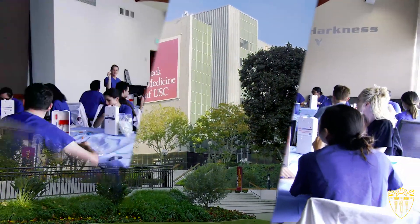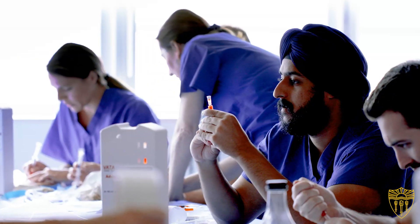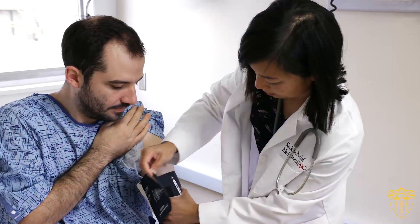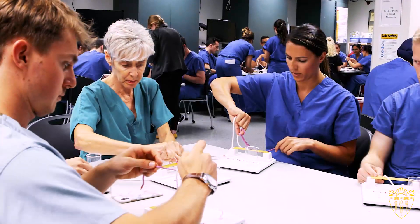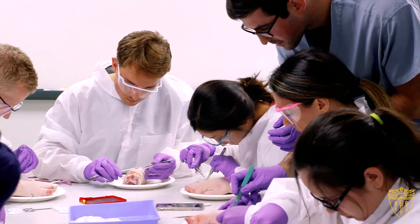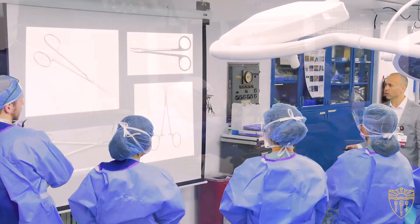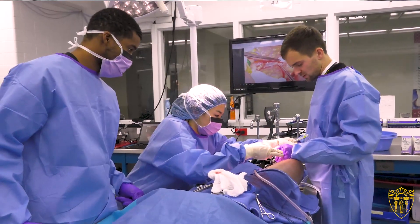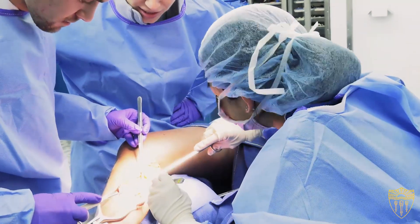The real benefit of simulation for medical training lies in the fact that we've created a safe environment to practice skills, to build muscle memory, and to learn from our mistakes without impacting a real patient. To be able to go in and practice something over and over until you get it right, until you're sure that you got it right and you actually know you can perform it — that's the beauty of the simulation center.